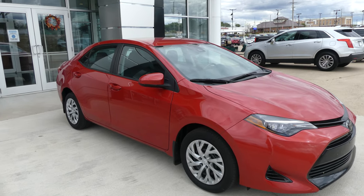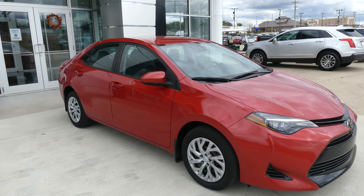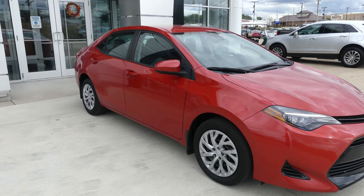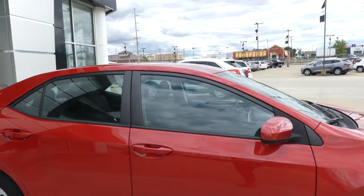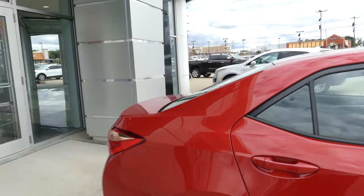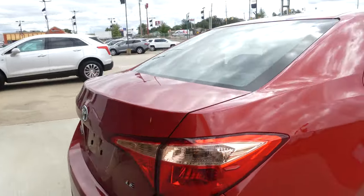Hello and welcome back to Hublard Buick GMC online showroom. Today we're going to have a quick look at this 2017 Toyota Corolla. This Corolla has 16 inch wheels, black trim accents throughout the exterior of the vehicle, rear collision sensors and a backup camera with display.